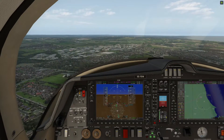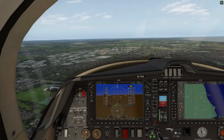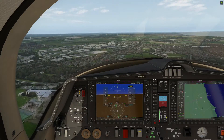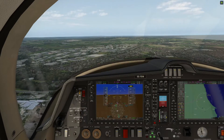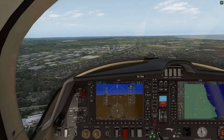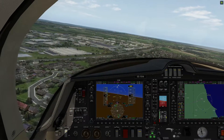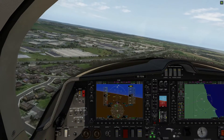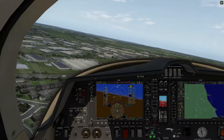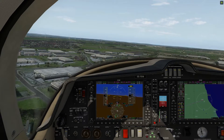Just off the left wing of the Aerobask DA62 you can clearly see the Airdrie football ground, and in the distance the Firth of Forth — also known as the Forth Estuary — is clearly visible. You can start to see the three Forth Crossing bridges coming into view. Jumping forward, we're now approaching the Forth Estuary with the Grangemouth refinery just off to our left and the three bridges ahead of us.